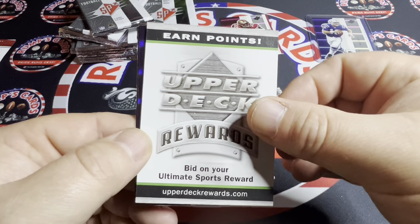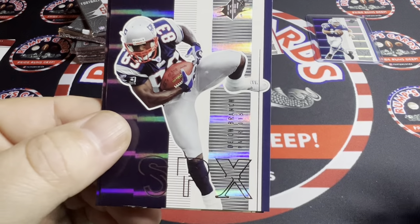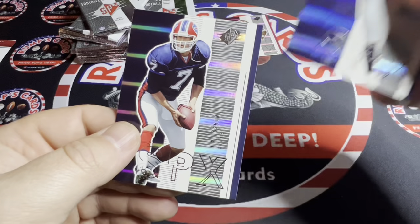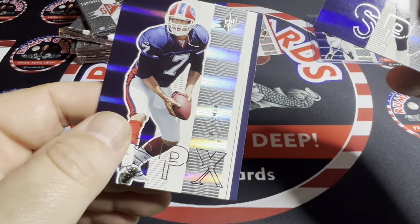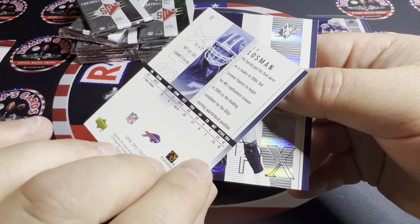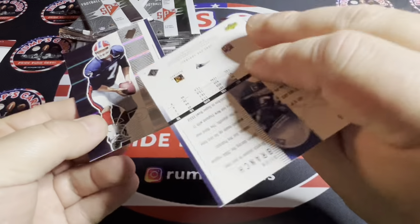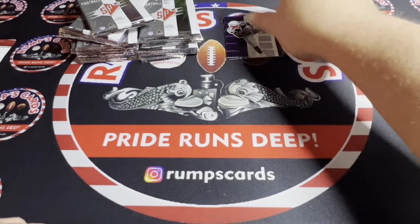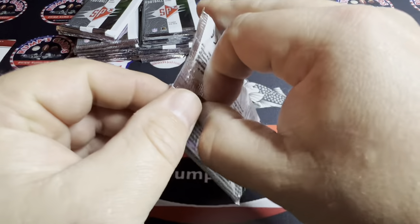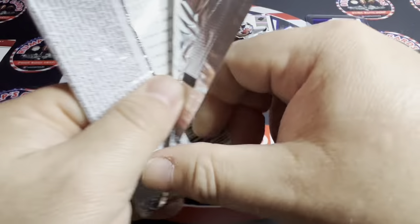And then there's an Upper Deck Rewards card. We got Deon Branch for the Patriots and JP Lossman for the Bills — not numbered, but still cool-looking cards. Deshaun Foster on the back. Just something different, a little throwback — that's why it's Throwback Thursday.